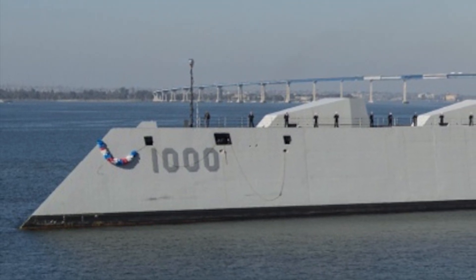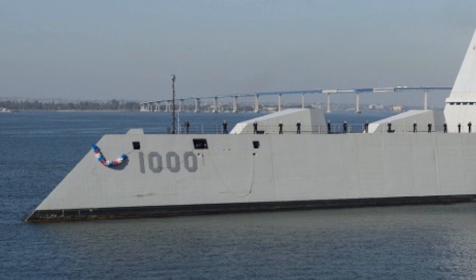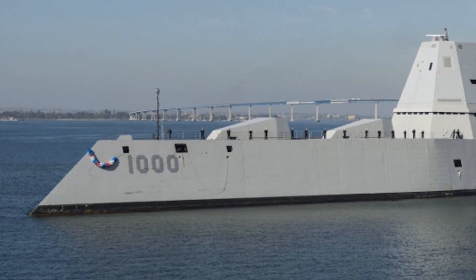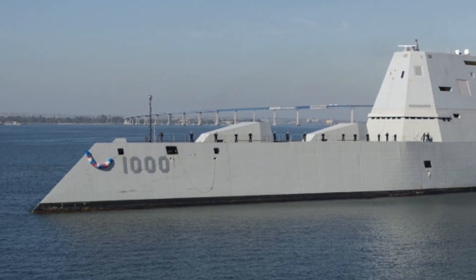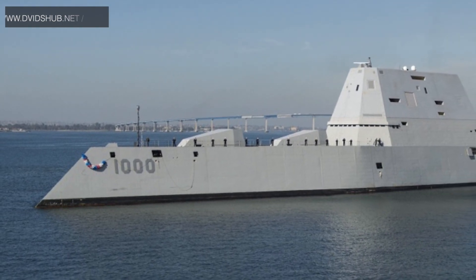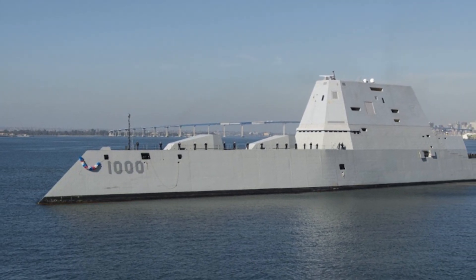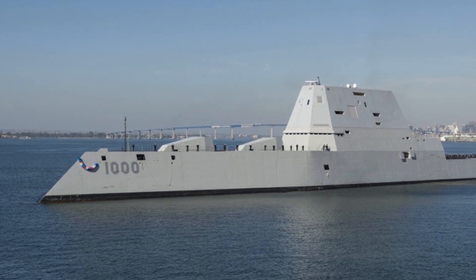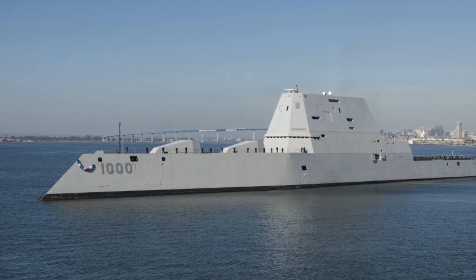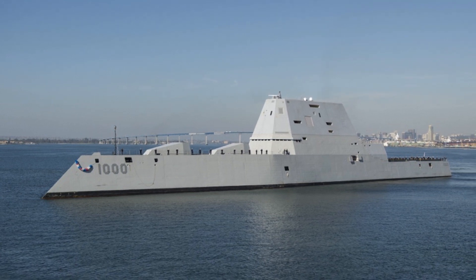Stealth design is mostly attributed to warplanes, but the Zumwalt-class brings stealth to a major warship. These destroyers feature unique wave-piercing tumblehome hulls — the hull slopes inward from above the waterline, which is very different from traditional hulls that move outward at a hard angle. This design significantly reduces the radar cross-section, since the slope returns very little radar signal compared to a traditional hull, making the ship harder to detect and target. Some reports indicate that the ship has a radar return similar to a small fishing boat — no other frontline battleship has this kind of revolutionary design.